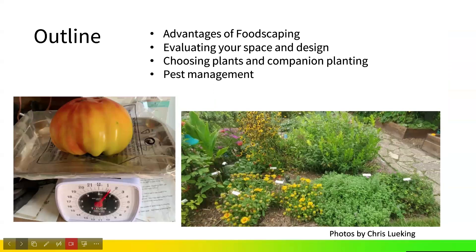Edible landscaping is the use of food-producing plants in landscapes. It combines fruit and nut trees, berry bushes, vegetables, herbs, and edible flowers alongside ornamental plants. Many of our edible plants can be just as attractive as our ornamentals, with the added benefit of having fresh produce alongside them. So it's really a dual purpose.